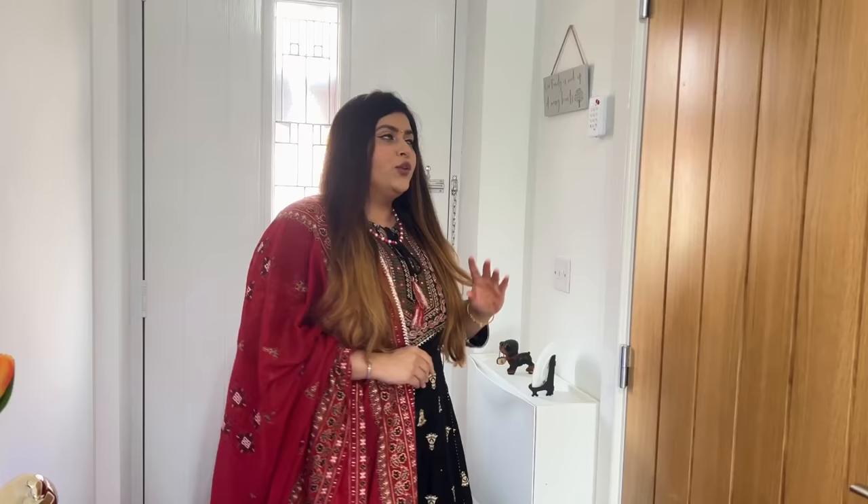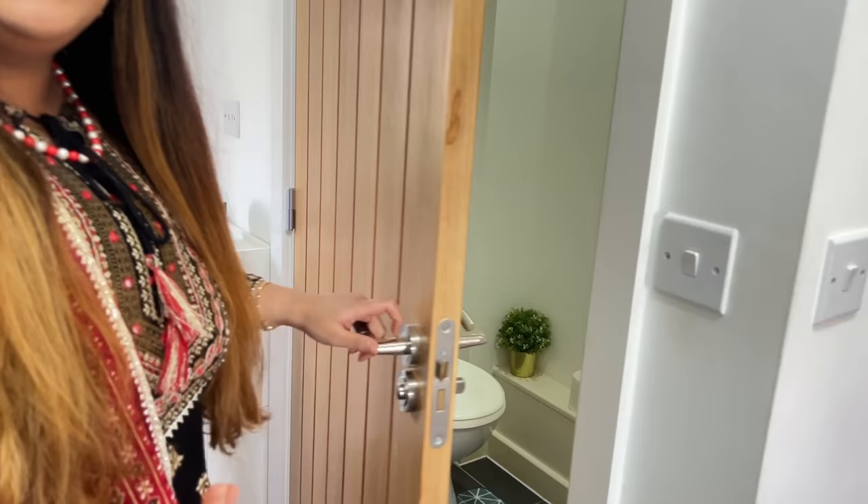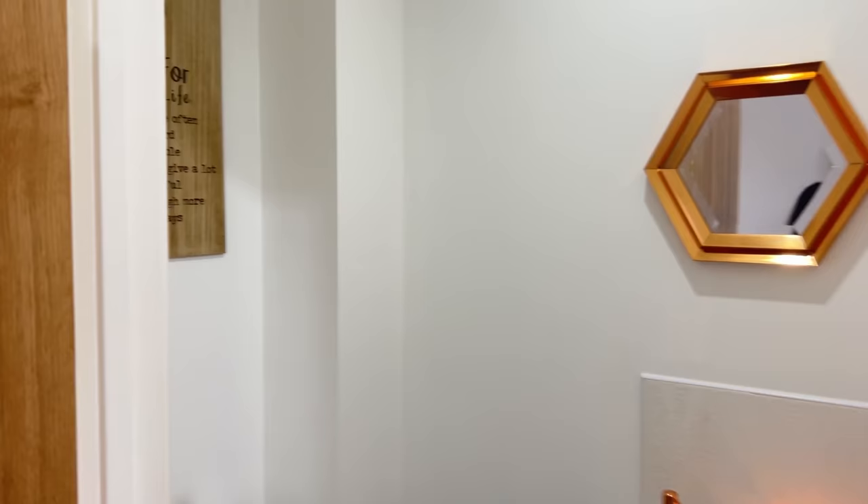Here is the entrance, and when we enter there is a downstairs toilet — so whoever has guests can use it. There is also a plaque in the bathroom which says 'Rules for a Better Life.'